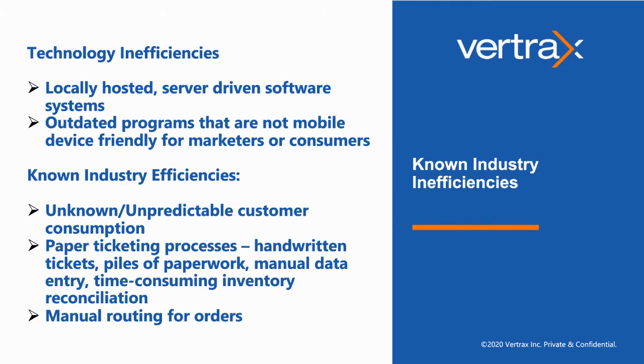Some of the technology inefficiencies driving the issues we are seeing out in the industry today: locally hosted server-driven software programs where you either have to be on site or have very specific machines to access your data. Outdated programs that are not mobile device friendly — even if you are able to access it, pulling out your computer and logging on through a specific IP address to access your information makes it much more challenging to work remotely, if you're even able to do that at all.